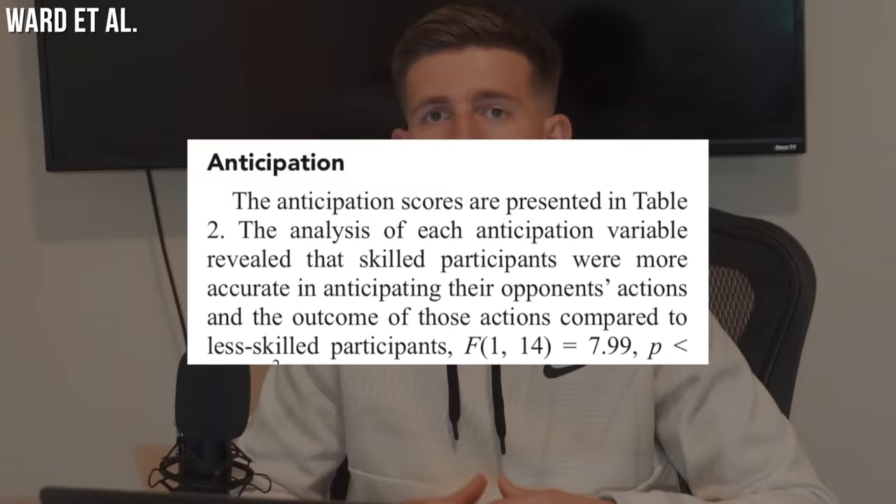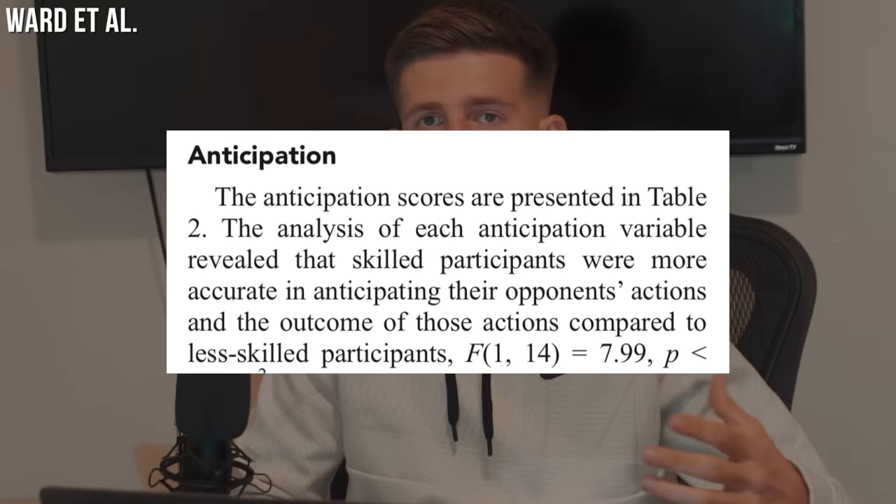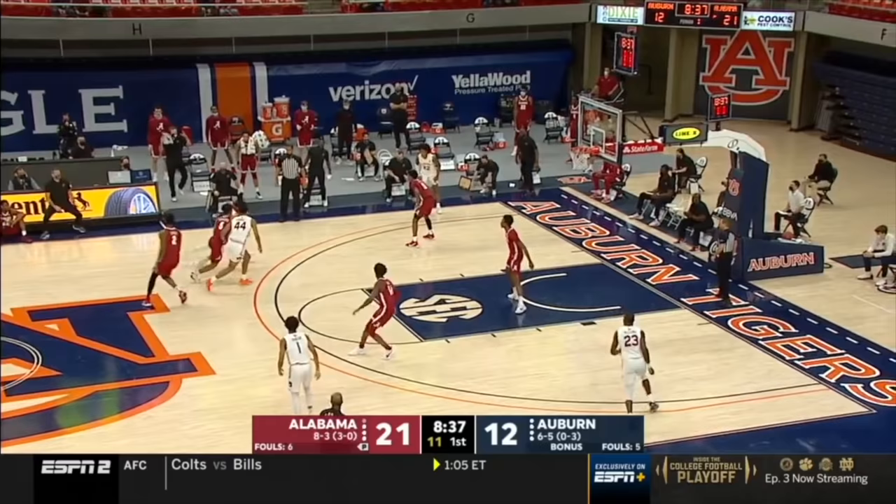Studies show that elite athletes are better able to recognize patterns in the game, not only as they're playing, but also as they spectate from afar. That's what we're working on here. When you understand how things unfold off of that pick and roll, you'll start to notice these things pop up in game even without thinking — doing it on that subconscious level.